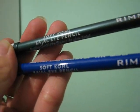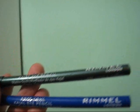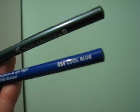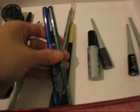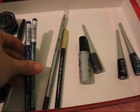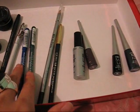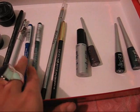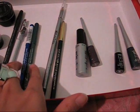Soft Kohl Kajal Eye Pencil. The top one is in Jungle Green and the bottom blue one is called Cool Blue. These are meant to be smudged out. If you want a precise line, don't use these because these smudge like crazy.